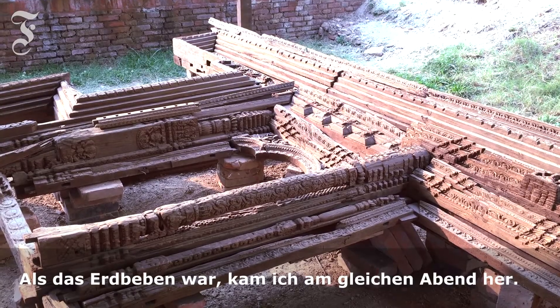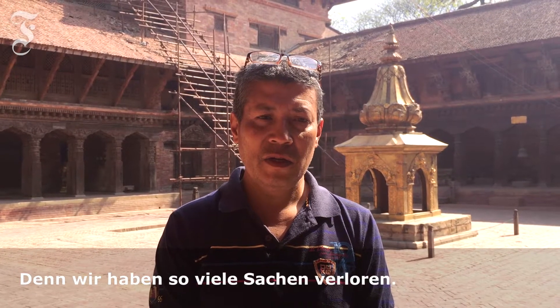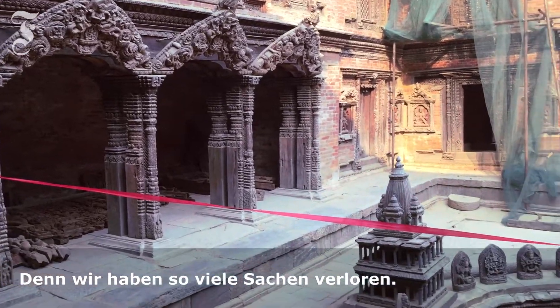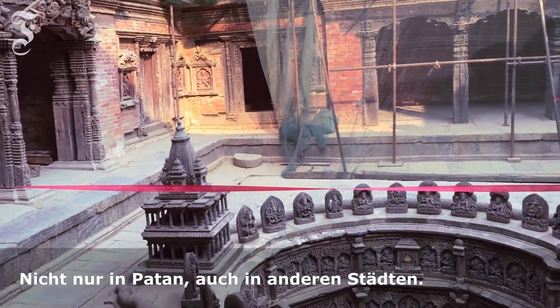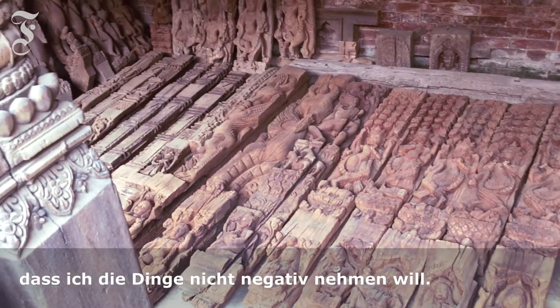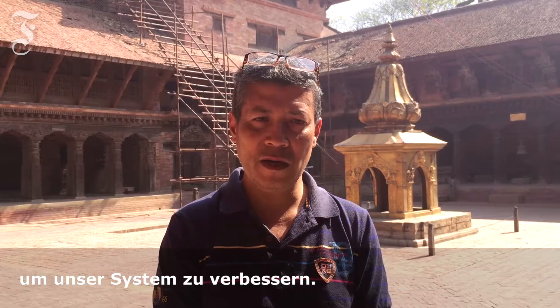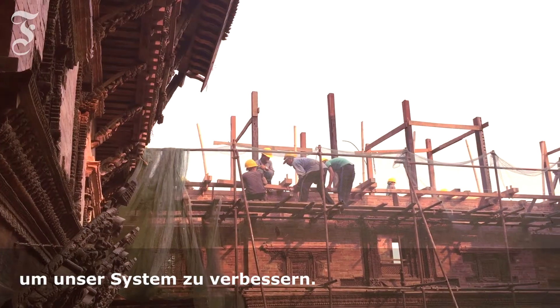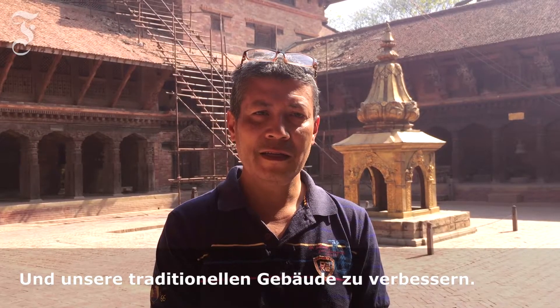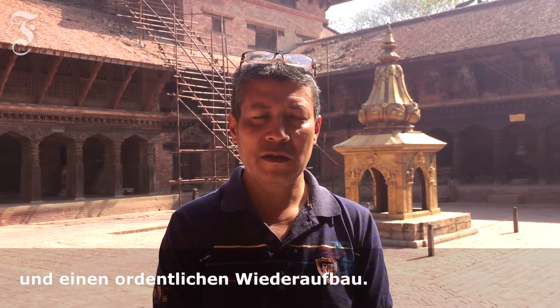It is really sad — when the earthquake happened I came the same evening to Darbari Square. I feel really sad because we lost so many things, not only in Patan but also in other cities. But somehow, after the earthquake, I don't want to take anything negatively. I take this as an opportunity to improve our system, improve our traditional buildings, and learn how we can do proper maintenance and proper rebuilding.